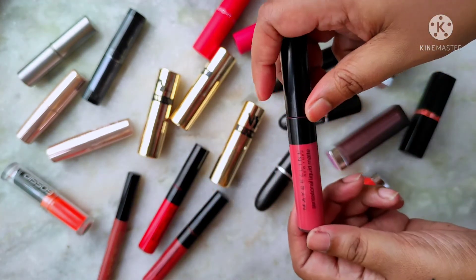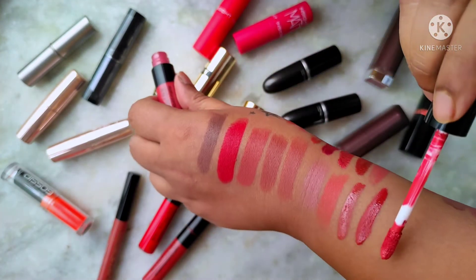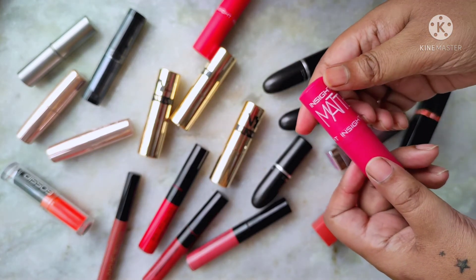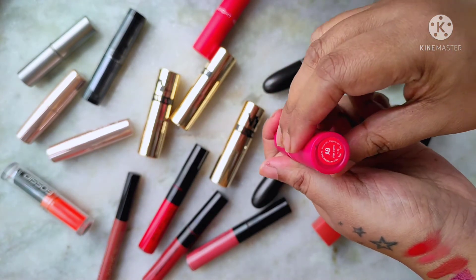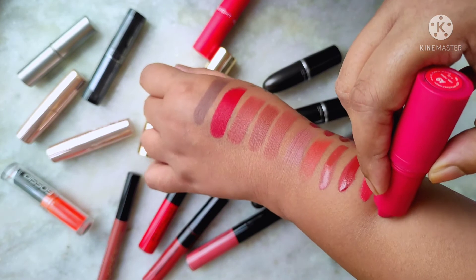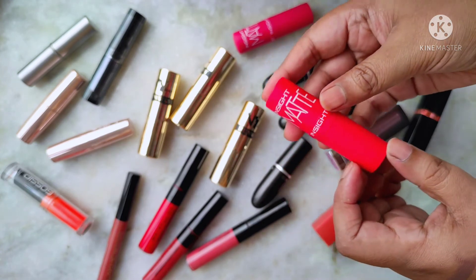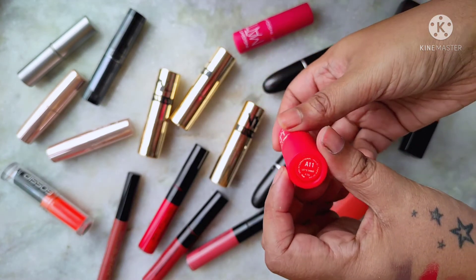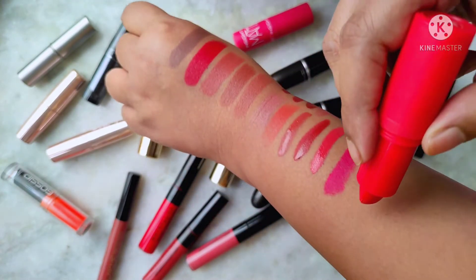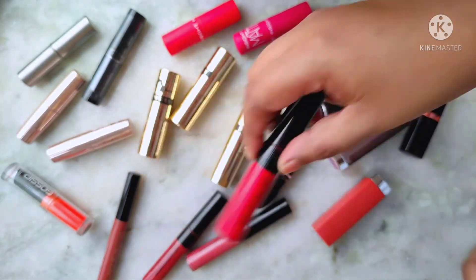Number 08 Sensationally Me is a peachy nude. Next come my two Insight lipsticks — really affordable, very pigmented matte formula. A9 Pink Curve is a beautiful bright pink magenta, and A11 Let's Tango is a beautiful bright orange-red. I've reviewed both and the link is in the description.